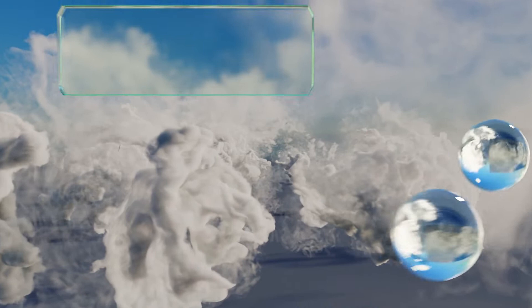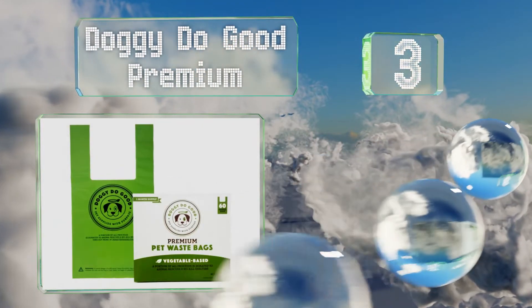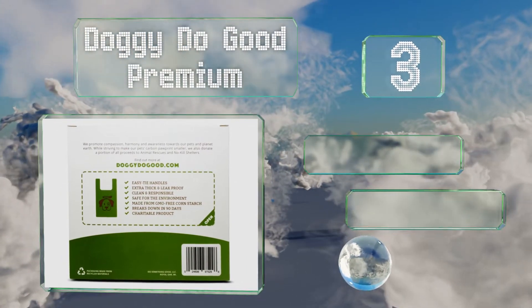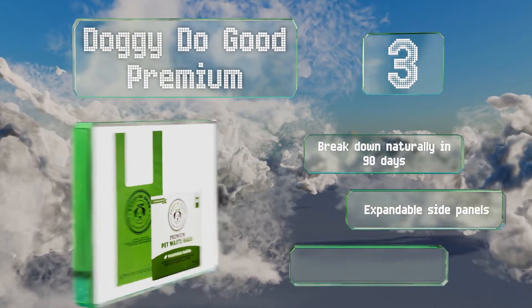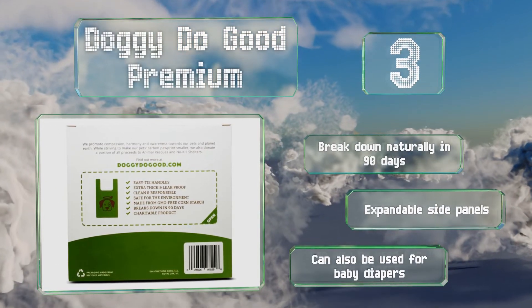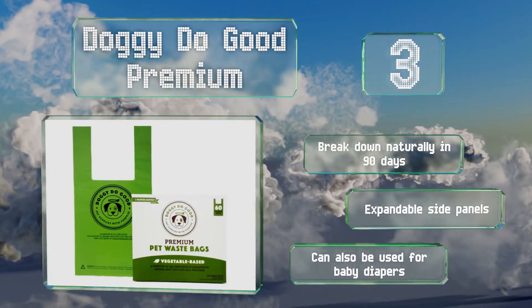Nearing the top of our list at number 3. The vegetable-based Doggy Do-Good Premium are an environmentally safe alternative to polyethylene plastics. Their soft and stick-resistant design makes them easy to separate, and a percentage of all purchases are donated to animal welfare and rescue efforts. These break down naturally in 90 days, are equipped with expandable side panels, and can also be used for baby diapers.